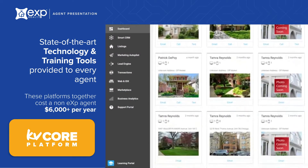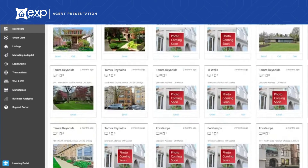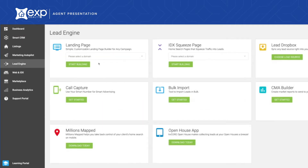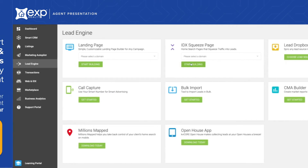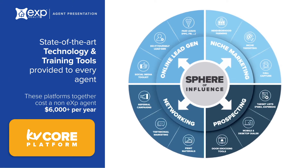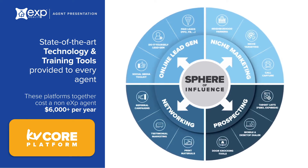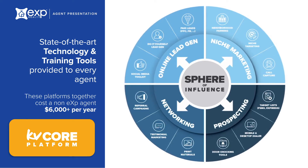This industry-leading system provides you with a personalized IDX website, CRM, email and text campaigns, squeeze pages, landing pages, and more. Always know when consumers are viewing listings on your website. Having a tool like this to manage and stay in front of your contacts is crucial to the growth of your business.